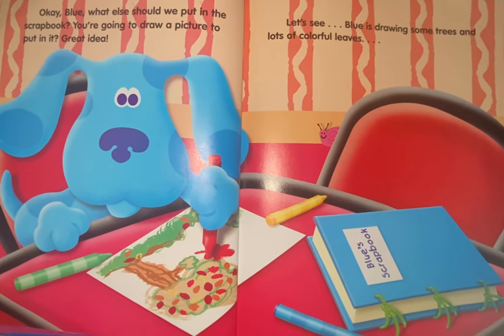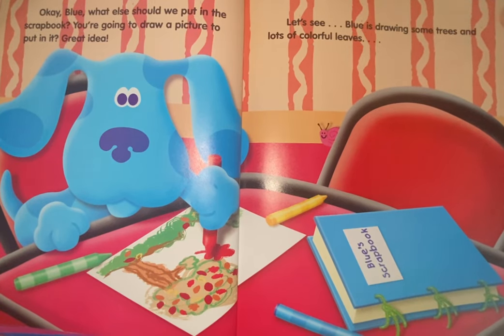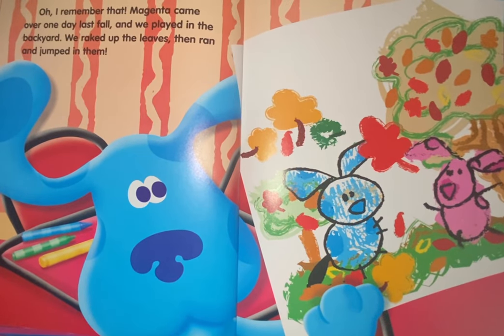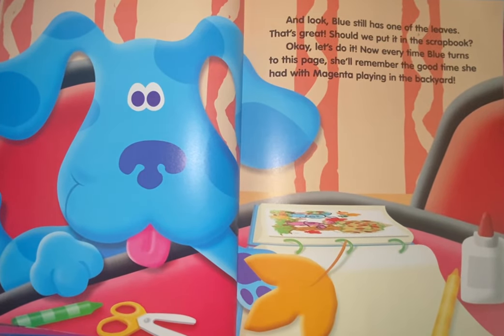Okay, Blue, what else should we put in the scrapbook? You're going to draw a picture to put in it? Great idea. Let's see. Blue is drawing some trees and lots of colorful leaves. Magenta came over one day last fall and we played in the backyard. We raked up the leaves, then ran and jumped in them. And look, Blue still has one of the leaves.